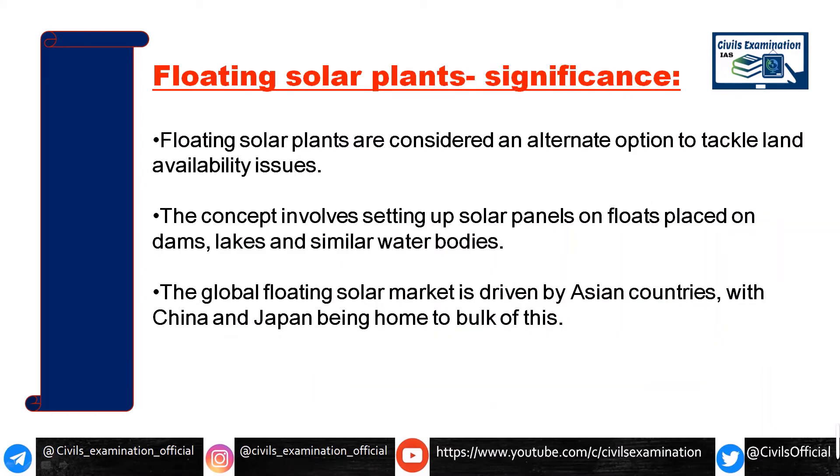Let's talk about the significant features of floating solar power plants. As you know, land cost and availability are major concerns, so floating solar power plants are a very good alternative solution. These are built on water bodies such as dams, lakes, or similar reservoirs, making use of surfaces that would otherwise go unused.